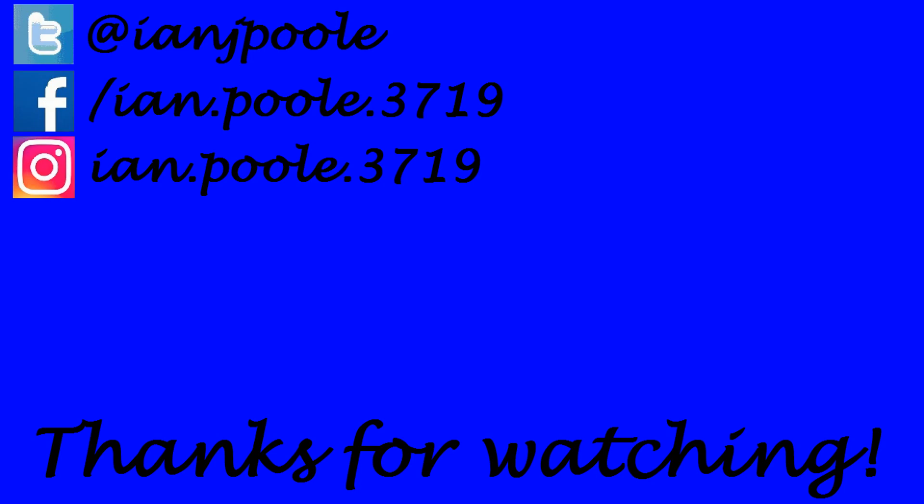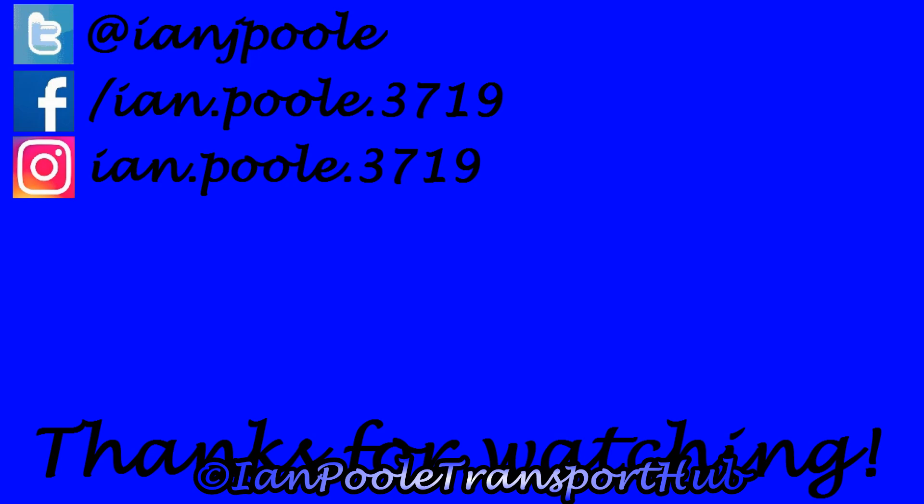Thank you so much for watching everyone. If you enjoyed what you saw, click on the two videos here at the end screen — it helps out the channel. Also don't forget to like, comment, and subscribe if you are new, and we'll see you all in the next video folks, wherever that may take us. We'll see you then folks.